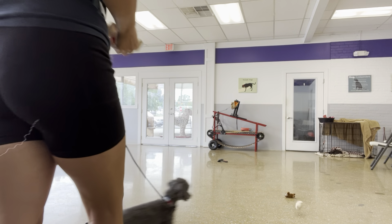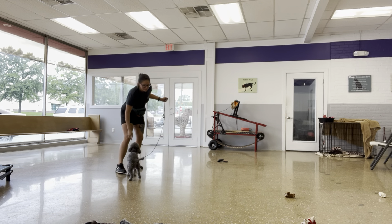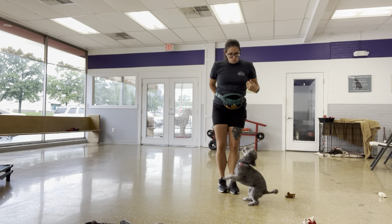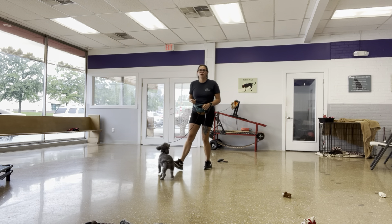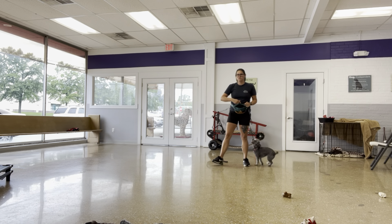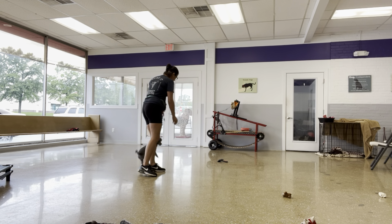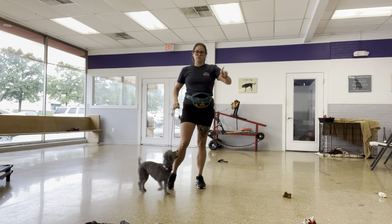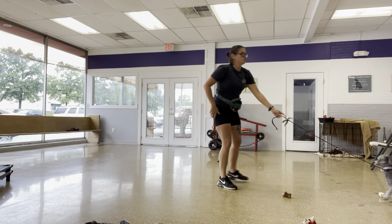Alright, girlfriend — out. Yes! So I started teaching her the word 'out,' which means to leave, give me space, basically to move away. Right now I'm stepping into her space and tossing food away from me. I'm saying the word 'out' first and then stepping towards her, tossing food behind her — giving her that muscle memory of hearing the word and moving backwards.